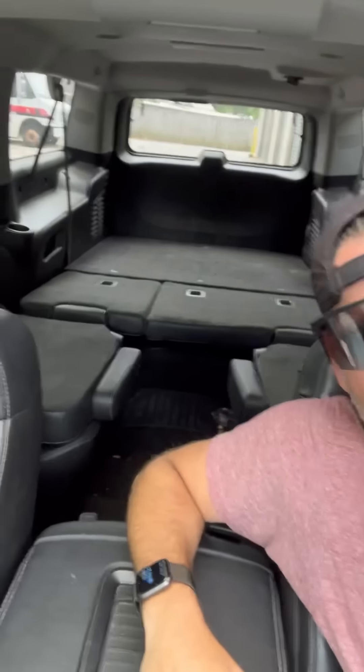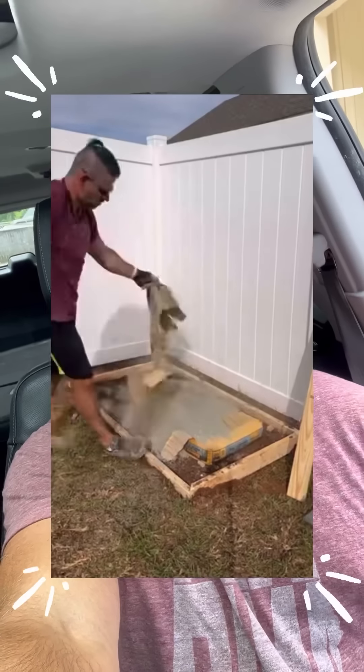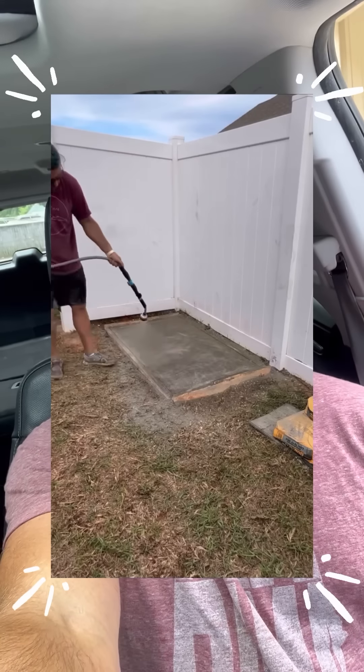We're still moving, getting stuff from the storage unit. My body — every time I get up I have to mentally prepare myself to move. Just getting out of the car is hard enough these days. If you missed it, go check out that DIY concrete pour — I'm about to take the frames off today. There was a little corner I had an issue with that I'll talk about more in part two.